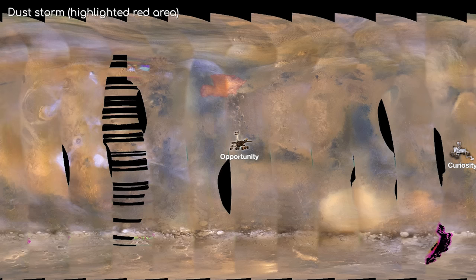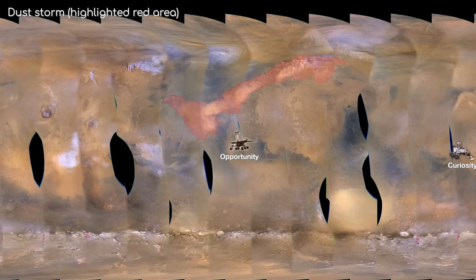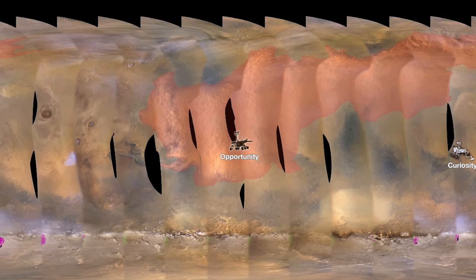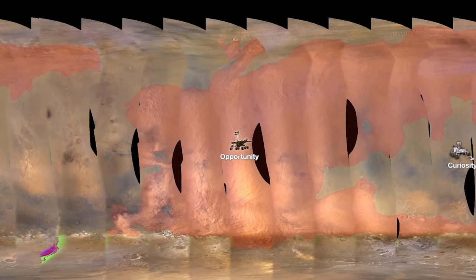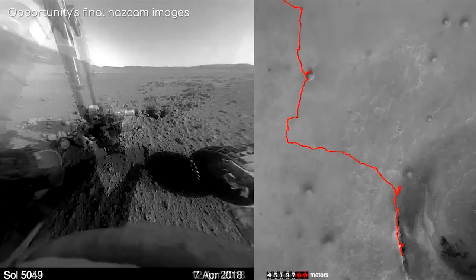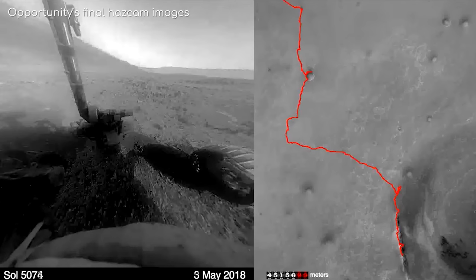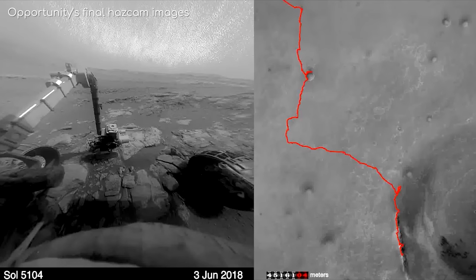In June of 2018, the MRO detected the formation of a dust storm. This isn't unusual — Mars has seen its fair share of dust storms on a fairly regular basis, and Opportunity had even lived through some itself. However, within days of its formation, it was clear this was going to be a big one. It very quickly spread across the entire planet, and mission controllers began preparations for a period of low power. On the 3rd of June, Opportunity was producing 468 watts. By the next day, this had dropped to 345 watts. By the 6th of June, it had plummeted to 133 watts.